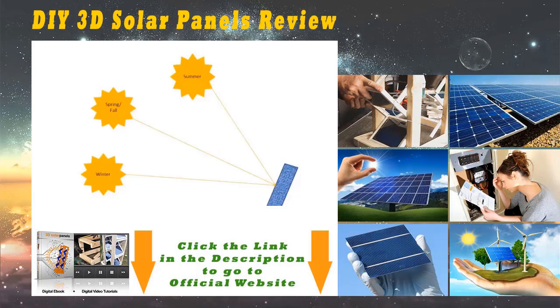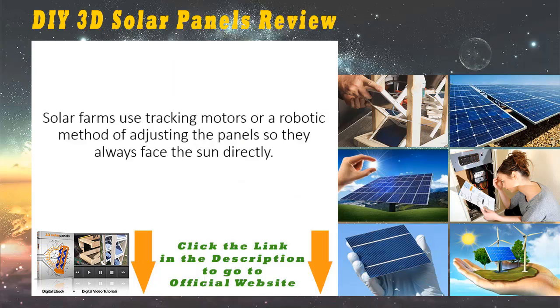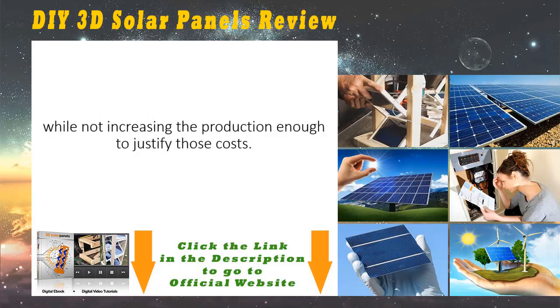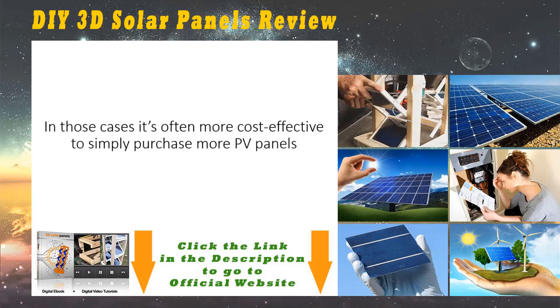As you can see in this picture, this panel is optimized to deliver maximum power on the spring and fall equinoxes, while performing sub-optimally during the summer and winter months. Solar farms use tracking motors or a robotic method of adjusting the panels so they always face the Sun directly. This is fine for utility-scale solar farms, but for individual buildings and small-scale production, the motors add a lot to the cost and complexity of the system while not increasing the production enough to justify those costs.